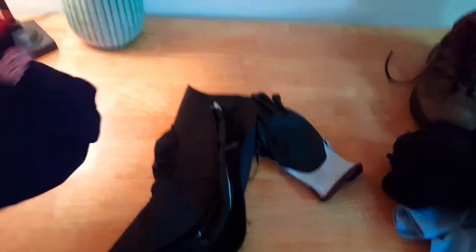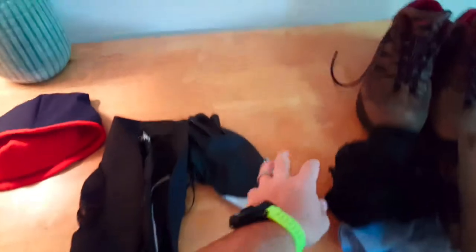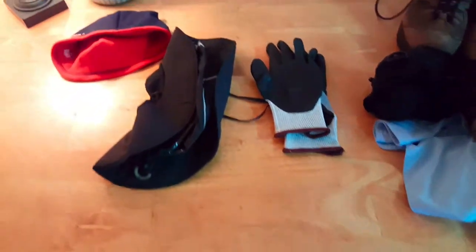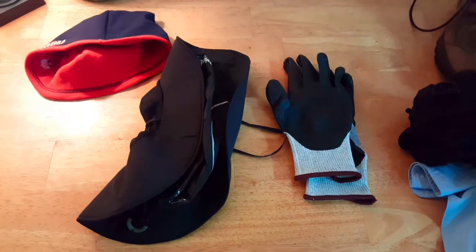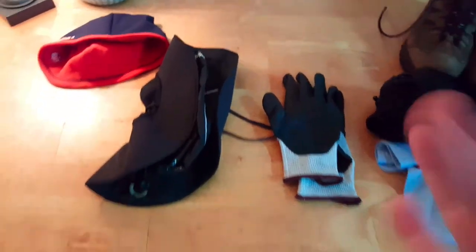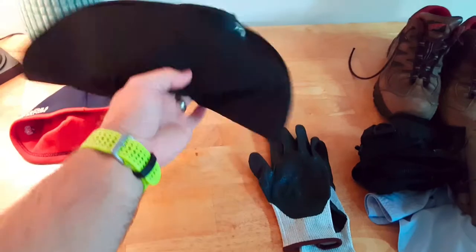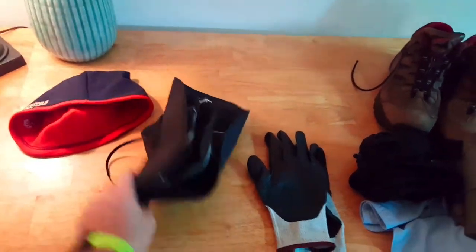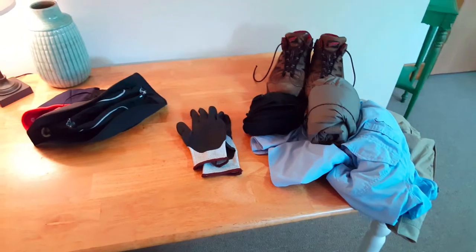Moving on to some accessories — the nights do get cold, so I'd suggest bringing a beanie. With that, a set of gloves with a rubber underside just to take the chill off when you're doing an early morning canoe, since those paddles can be pretty cold from sitting outside all night, especially if it gets into the low forties or high thirties. You'll be glad you have them or you'll have some pretty cold tingly fingers in the morning as you're paddling out to do some early morning fishing. Also a nice full-brim hat that repels water, is breathable, and gives added sun protection.